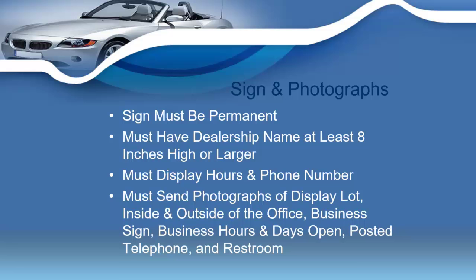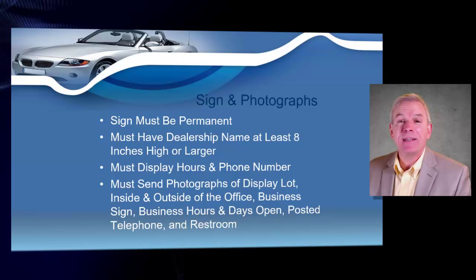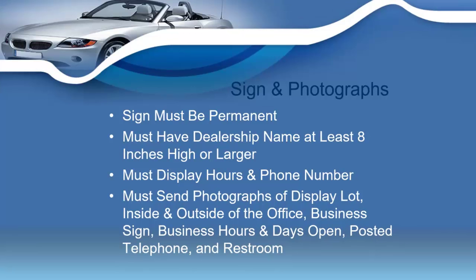You're also going to have to display your hours of operation along with your phone number. When you send in your application packet — which is a large envelope mailed to Nashville containing all the documents we're discussing — you also want to make sure you have photographs of the display lot, the inside and outside of the office, the business sign, your business hours and days open, the posted telephone number, and a picture of your restroom.